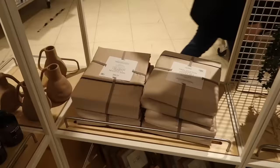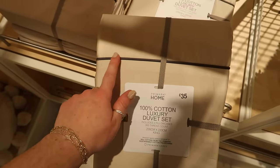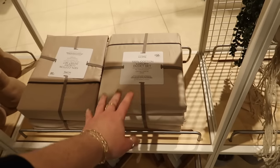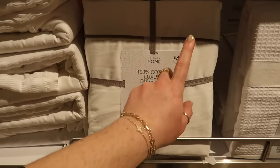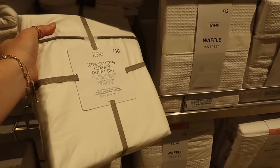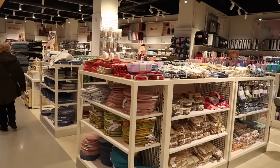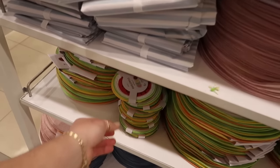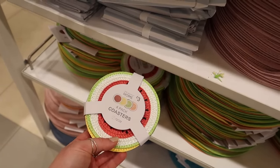Here's the beige version of the bedding - beige with espresso brown threading, thirty-five pounds for a king. They also do it in white - the white super king has gone up slightly in price. It's almost identical to my White Company one and the thread count is the same if not better. Amazing price for a super king. Moving to kitchen - it looks like all the colourful stuff has come through here. There's a cute pack of four fruit coasters for three pounds, with matching place mats at four pounds for four.